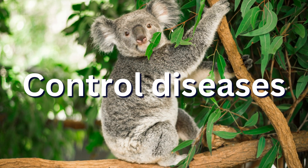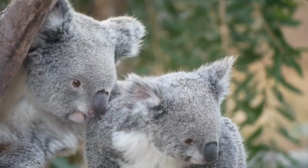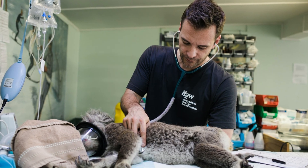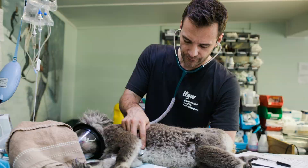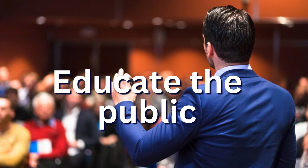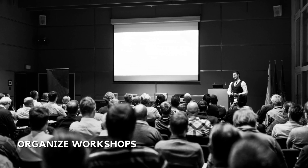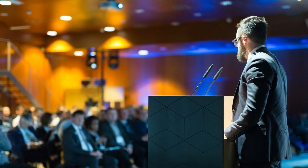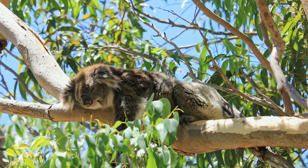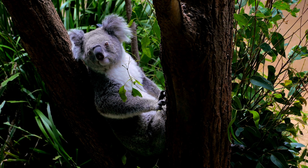Number 2: Control diseases. Koalas are vulnerable to chlamydia, a sexually transmitted disease that can cause infertility and blindness. To control the disease, we need to conduct regular health checks, quarantine sick animals, and vaccinate populations. Number 1: Educate the public. Raising public awareness about the importance of koalas and their conservation is crucial. We can organize workshops, school programs, and media campaigns to inform people about the threats facing koalas and how they can help. Koalas are iconic animals beloved around the world, and are also important members of Australia's unique ecosystem facing significant threats.